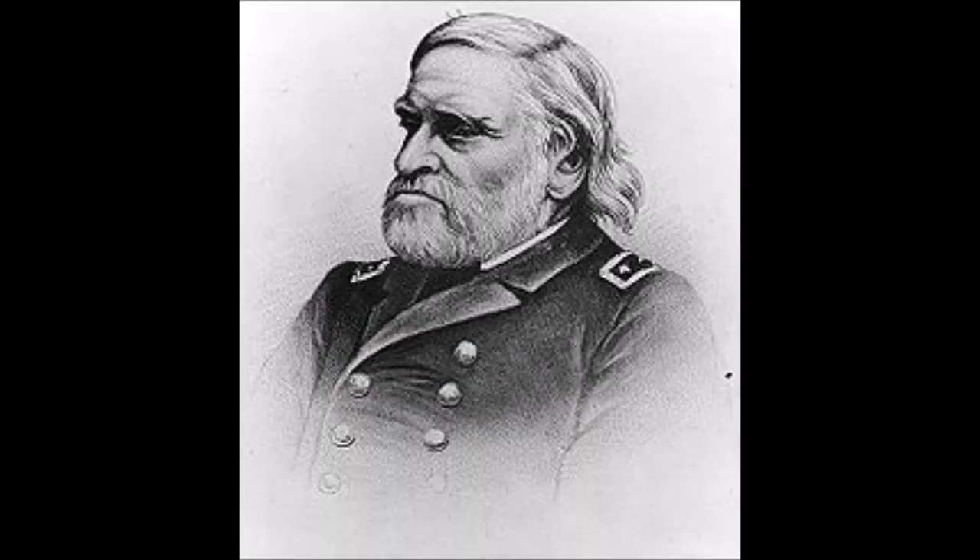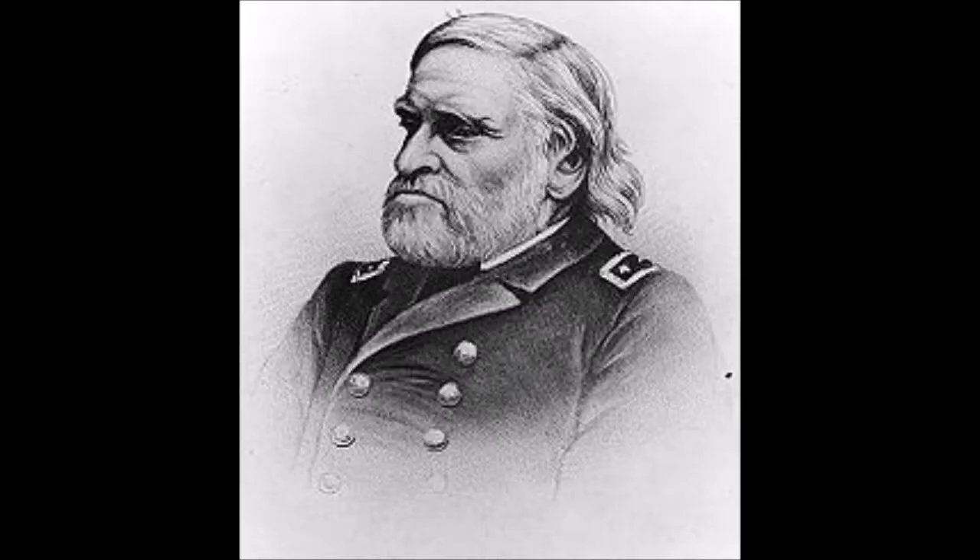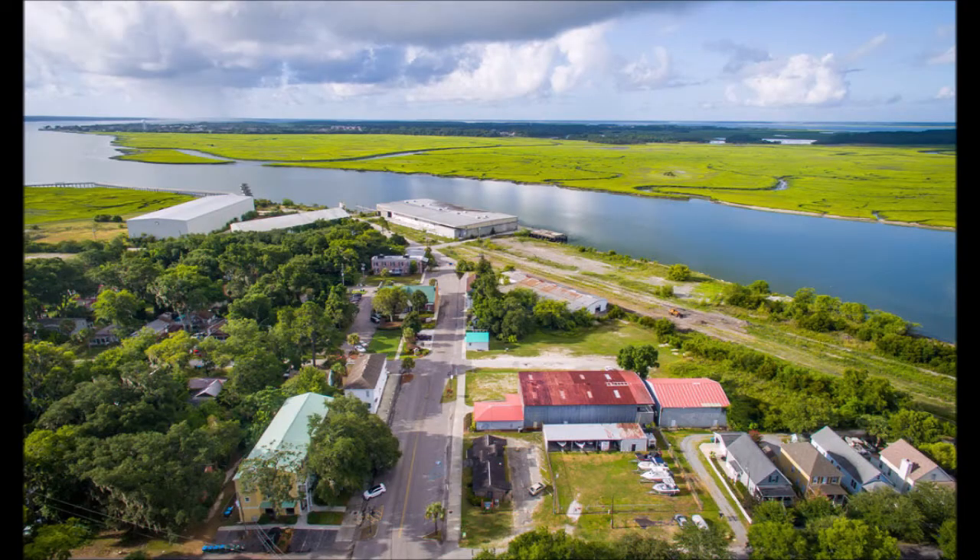Nonetheless, Tattnall attempted to pass through the obstacles during high tide on February 3rd, but high winds prevented the water from rising enough to allow the ship to do so. After CSA Atlanta successfully passed through them on March 19th, Tattnall planned to attack the Union base at Port Royal, South Carolina, while the monitors were attacking Charleston. Tattnall was forced to retreat when three monitors augmented the defense at Port Royal.